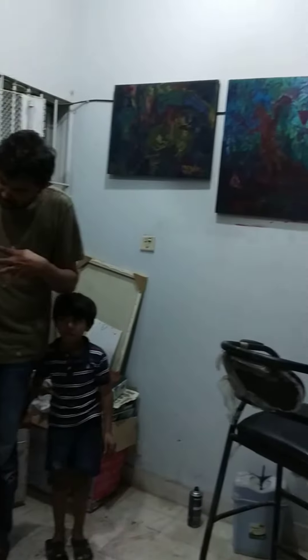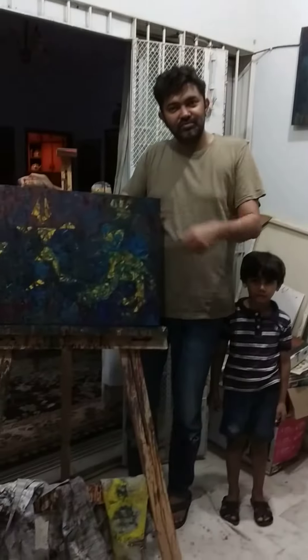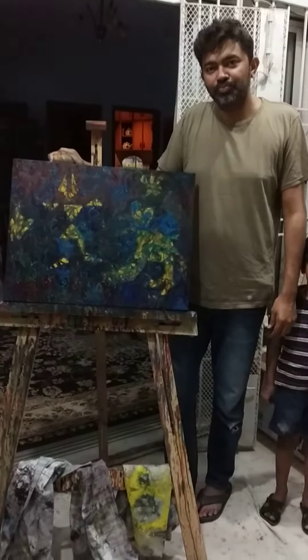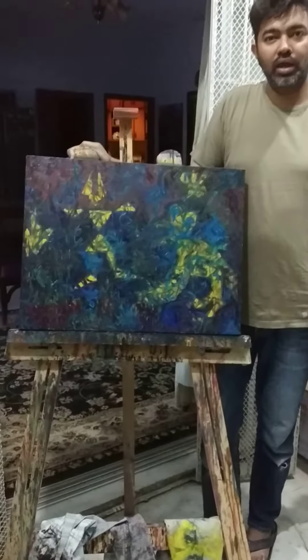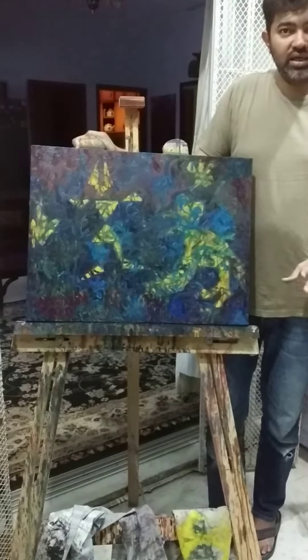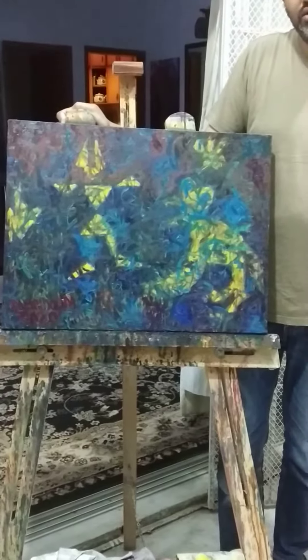It's kind of surrealistic and neo-expressionism. The canvas size is 18 by 24 and it's purely oil on canvas — no acrylics used.